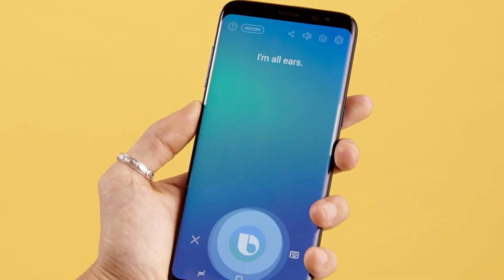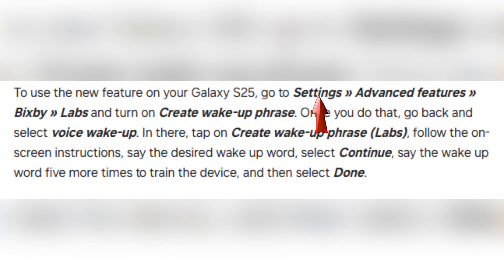Setting up a custom wake-up word is a straightforward process. First, open the settings on your Galaxy S25 and navigate to the Advanced Features section. From there, select Bixby and go to the Labs section, where you will find the option to create a wake-up phrase.